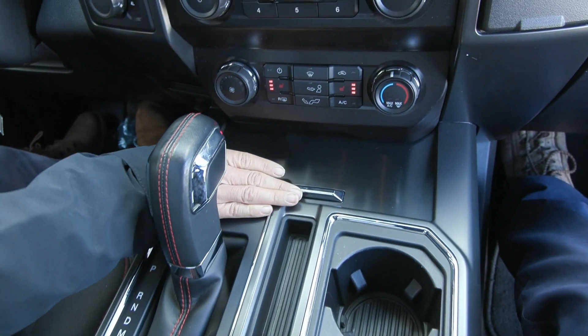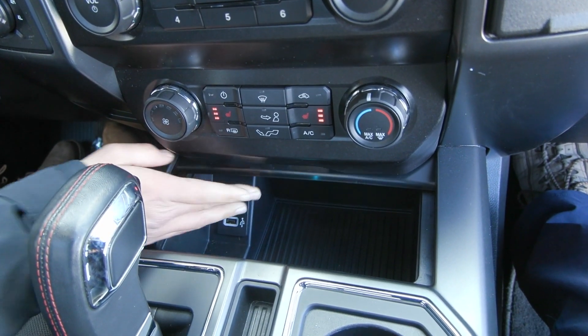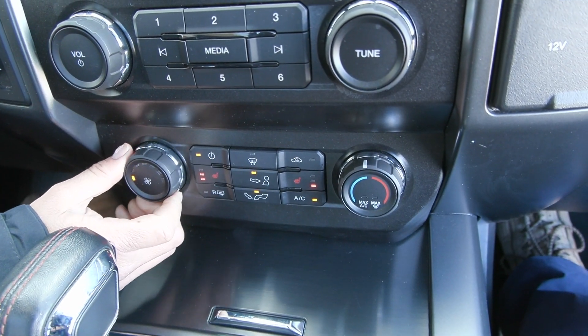You also have in your center stack here, tucked under here, your USB ports right in there with a storage pocket. You have the comfort features of your heated seats for driver and passenger, along with your climate controls here.